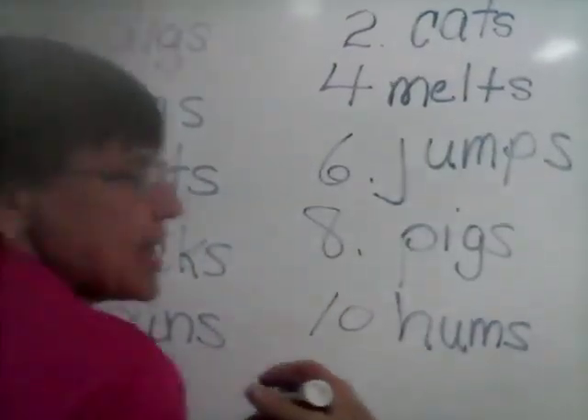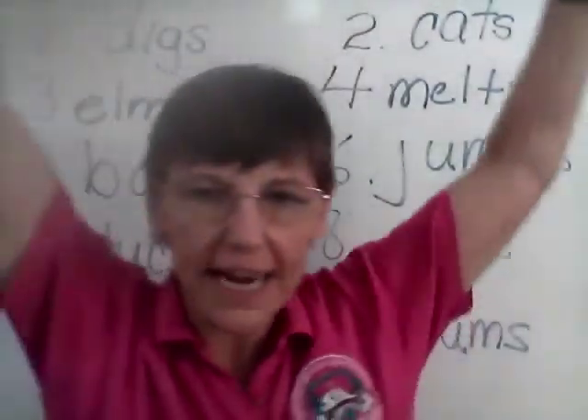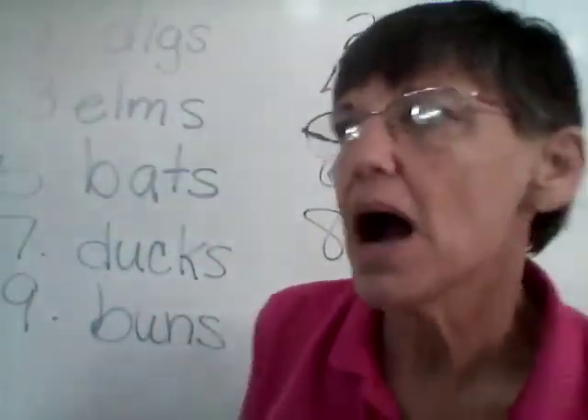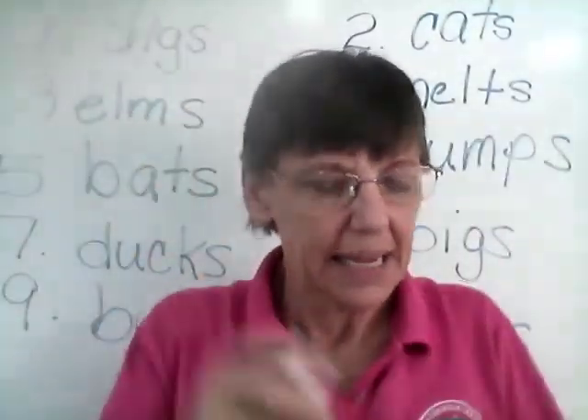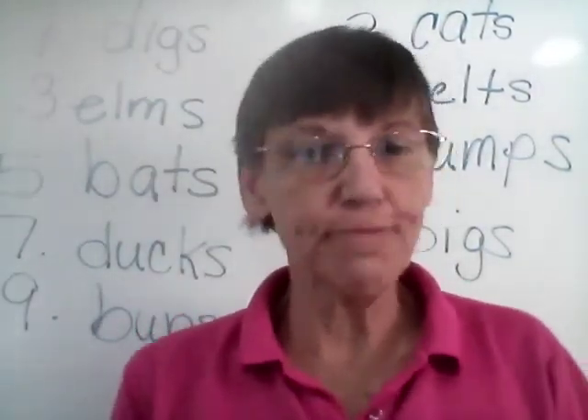How did everybody do today? Did you get them all right? Who got them all right? Raise your hand. Jump up and down! Yay! Okay, good job. Keep working, keep paying attention, okay? All right, we'll see you tomorrow.